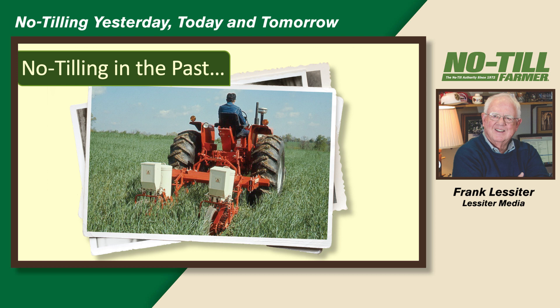Some of the early day no-tillers started small, like with Allis-Chalmers two-row no-till planters, but they got started. A lot of these were not planted along the highway, but back in the woods or behind the woods where their neighbors wouldn't see what they were doing.